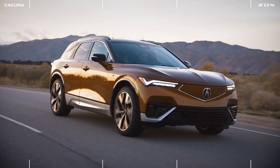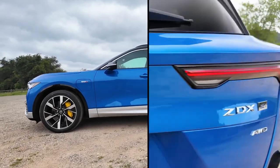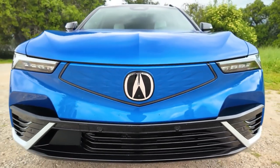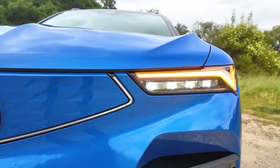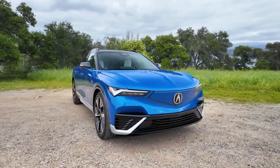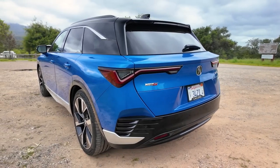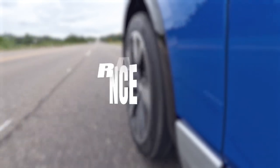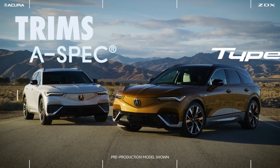The 2024 Acura ZDX EV boasts a sleek aerodynamic silhouette that is both modern and unmistakably Acura. The front features the brand's signature diamond pentagon grille, adapted for its EV nature with a more streamlined look. LED headlights and tail lights not only enhance visibility but also add to the futuristic aesthetics. The Acura ZDX is offered in an A-Spec trim and Type S trim.